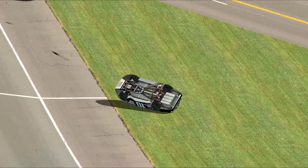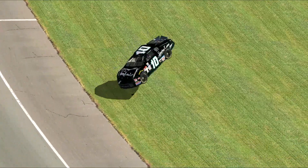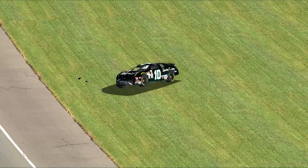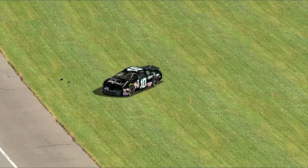The windshield is gone. Parts and pieces flying off. The tires are gone. The axle, the rear end is gone. Motor parts out of the car. The hood is gone. The roof is gone.